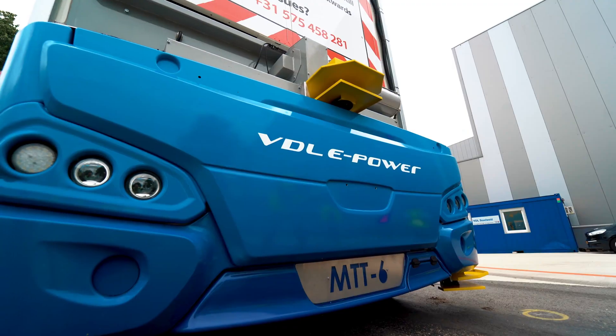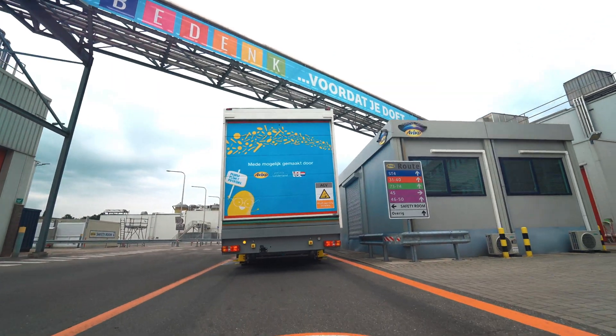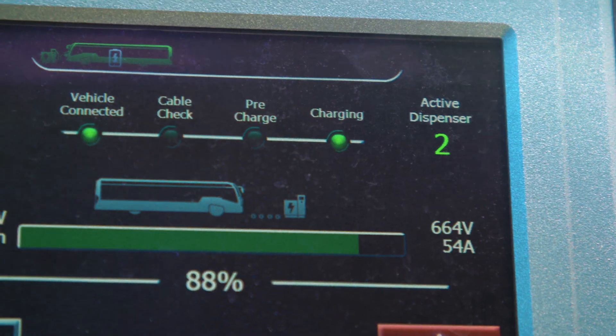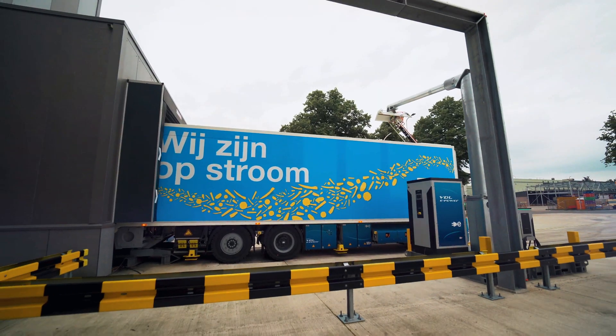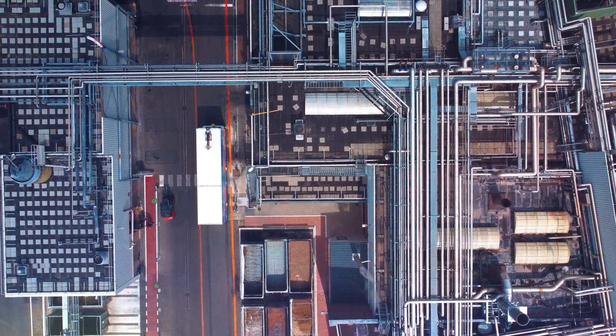In addition to supplying the MTT vehicle, VDL fully supports your transfer to automated logistics. For example, the charging infrastructure and full service and support can be provided. Strength through cooperation — by combining forces, we are making logistics smarter, safer and more sustainable.